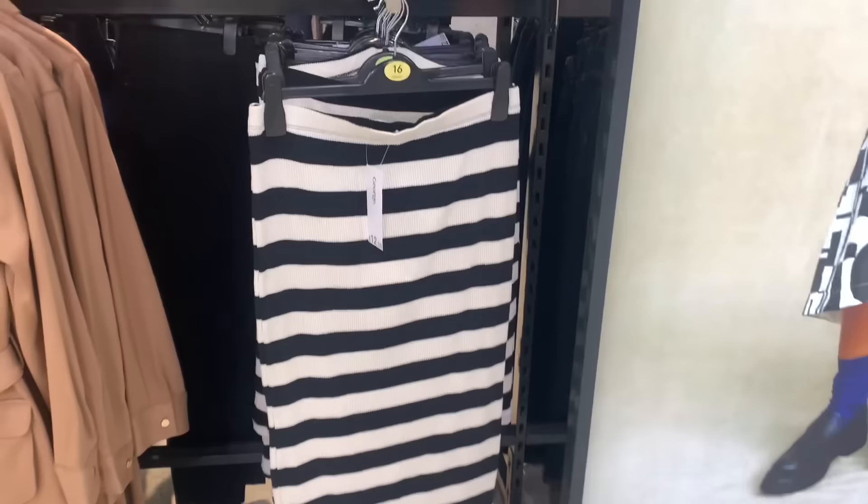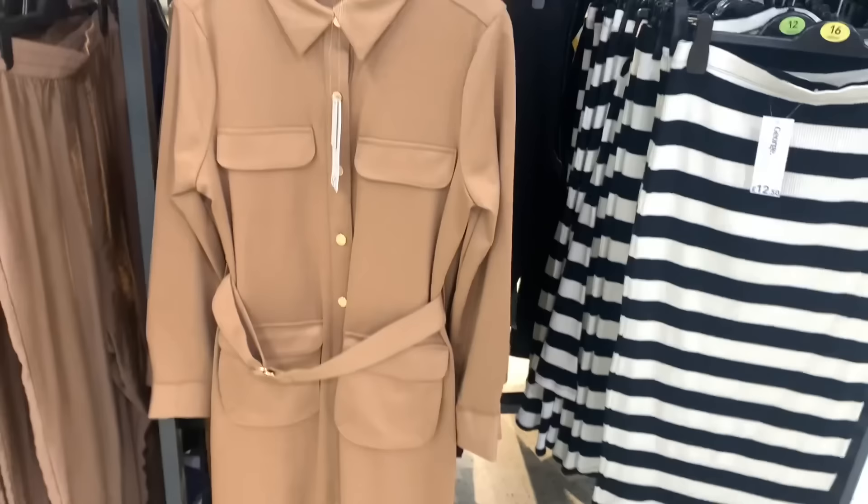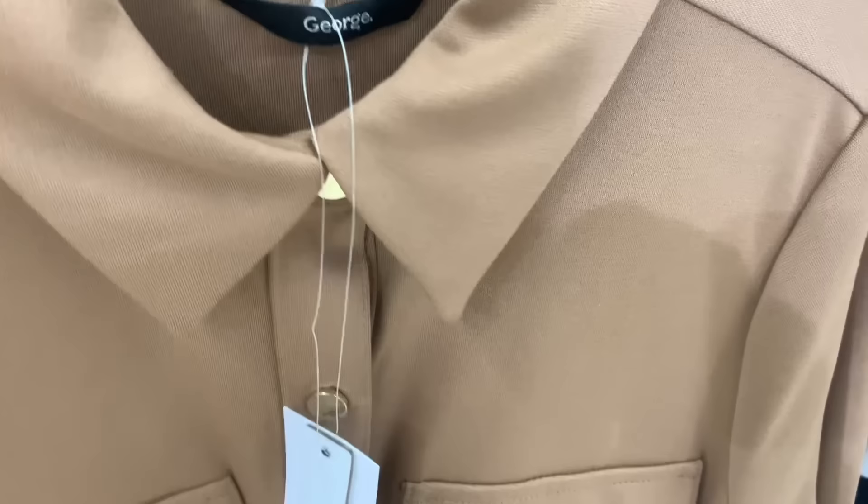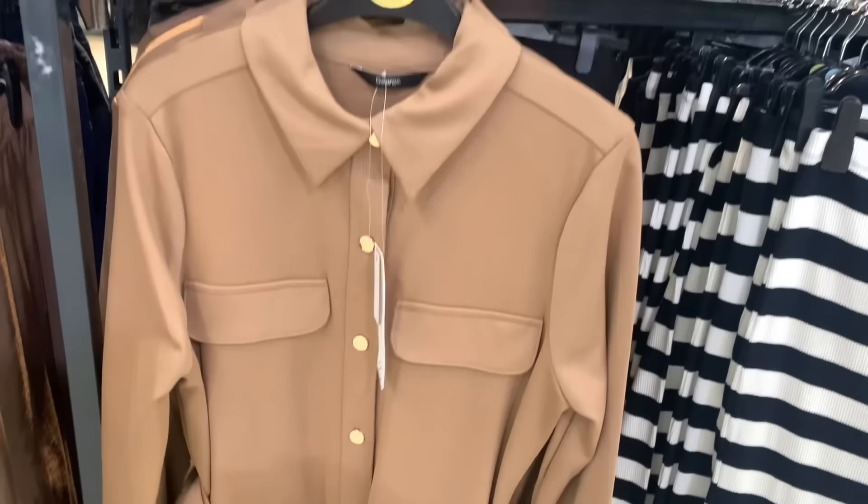They also had a matching skirt — if you wanted to look like a convict! It wouldn't be for me, but it would probably look nice on someone else. This caramel dress was very stunning — I thought it was very classy with the collar, the buttons and the pockets. Beautiful, lovely caramel colour.